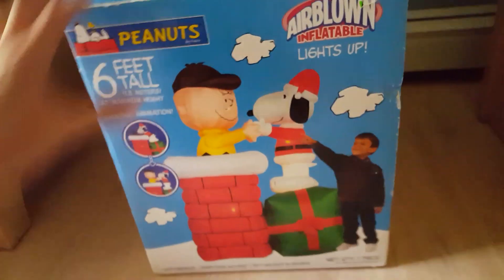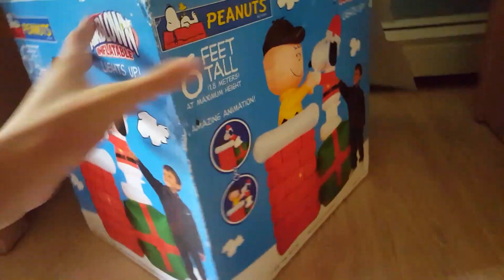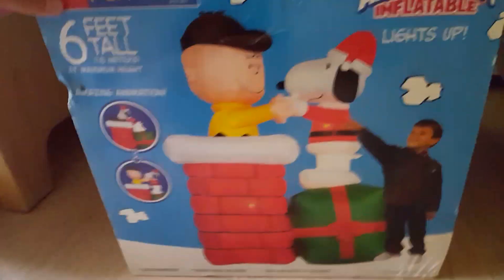This item is in very good condition. I think this might actually be brand new. You can see over here it says 'amazing animation.' The box is in very good shape, with a few dents and something over here.